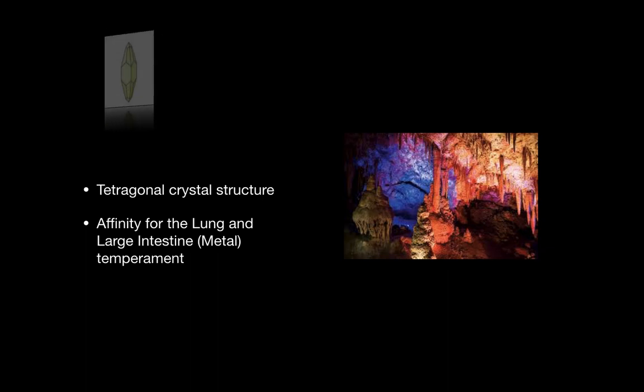This stone has a tetragonal crystal structure and an affinity for the lung and large intestine metal temperament. Tetragonal crystals are used to affirm the metal temperament, personality, or qualities.